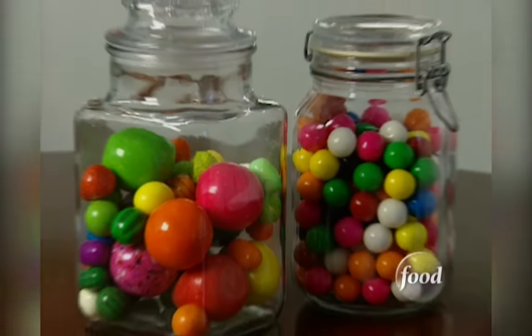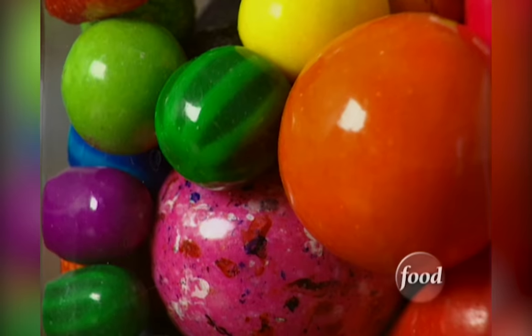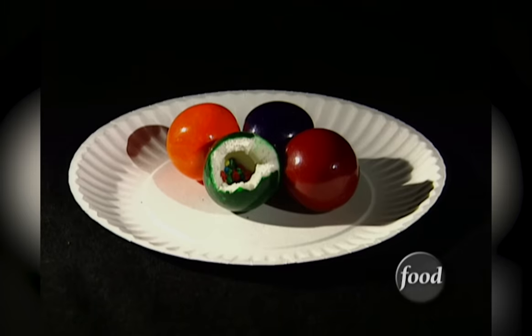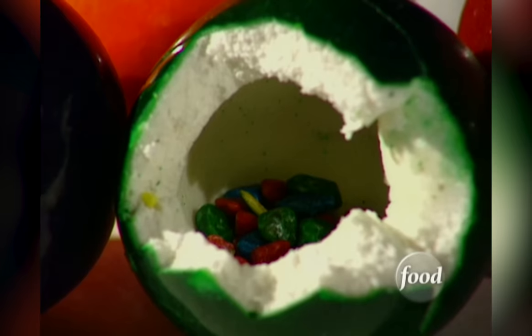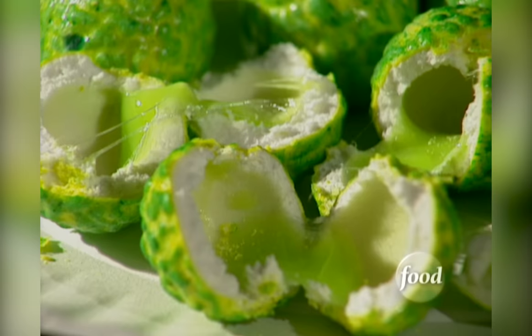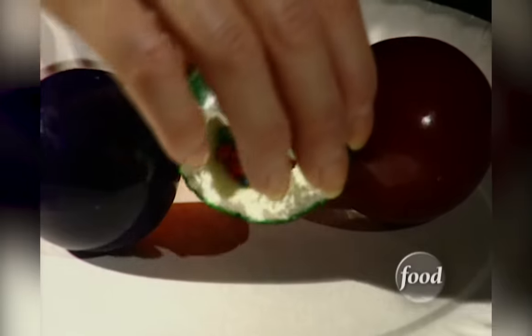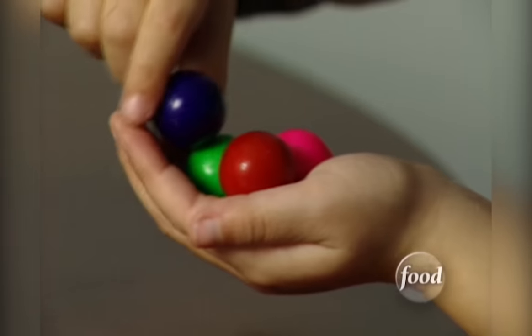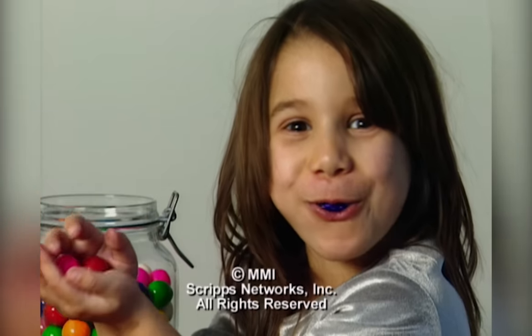Innovations in gumballs have kept them rolling since they first burst onto the market in 1900. And any kid will tell you the latest hot gumball trend is a little surprise hiding inside. Bite in and you might get a sweet treat or liquid ooze that's been pumped inside. This fruity gum is seeded with candy. Whatever the pull, as long as there are kids and kids at heart, gumballs will keep on popping.